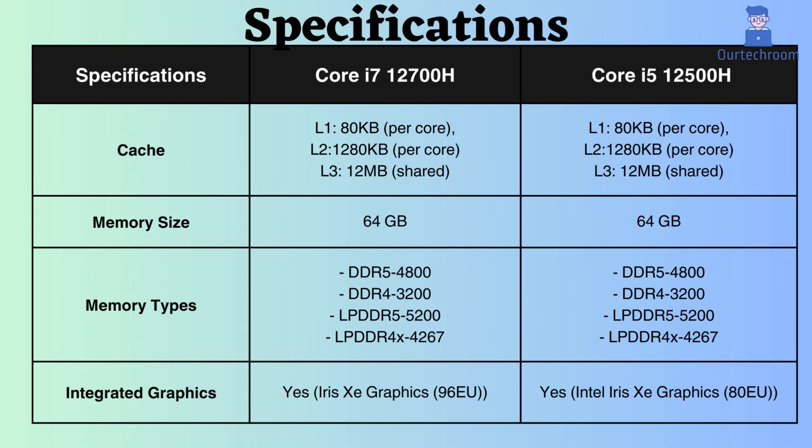The L1, L2, and L3 cache sizes for both of these processors are 80KB per core, 1280KB per core, and 12MB shared, respectively. The abundance of cache generally contributes to improved system performance by facilitating the processor in swiftly storing and retrieving data and instructions, thereby reducing the reliance on fetching data from slower main memory.